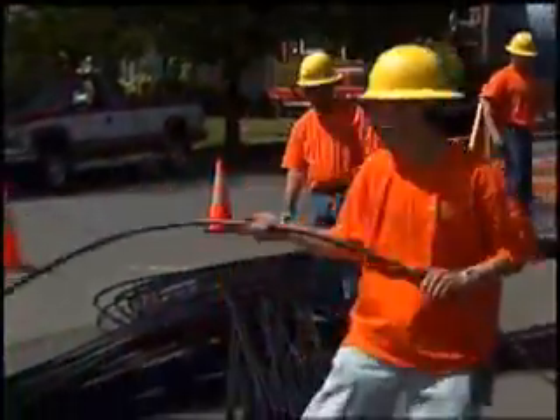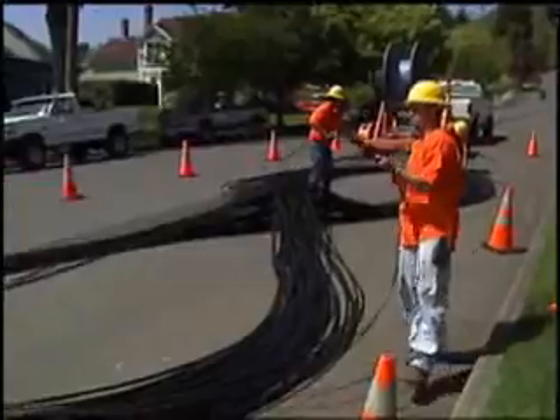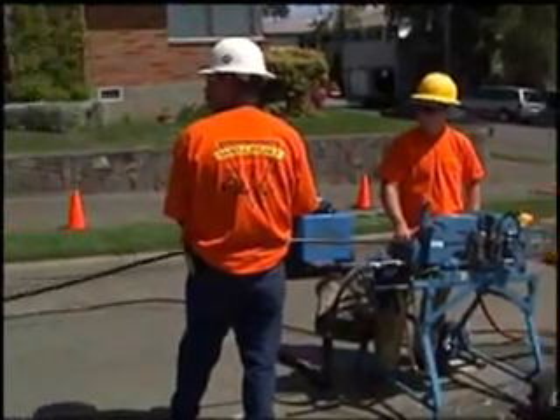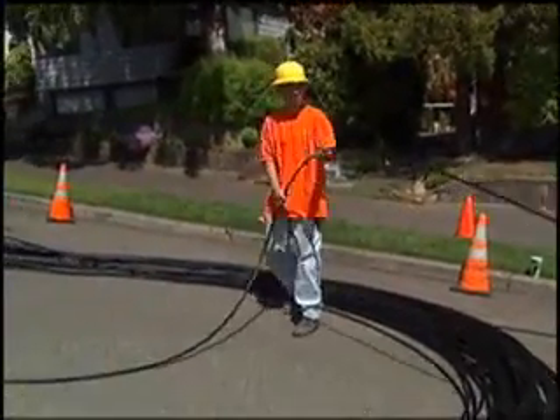But why would someone need to electronically identify a fiber optic cable? As with copper cables, fiber optic cables are not all placed at one time by the same installers. This can lead to errors and omissions in labeling and cable management, especially when crews are under tight deadlines.